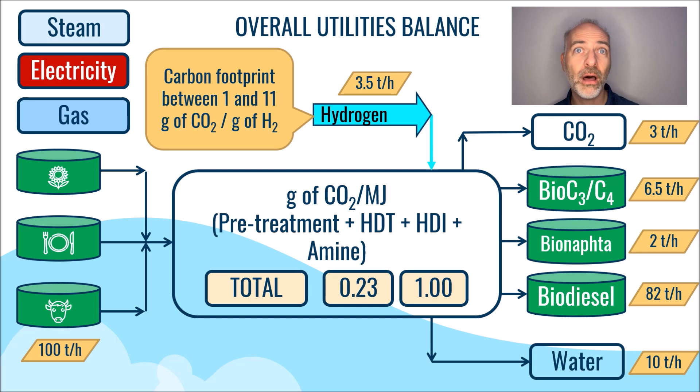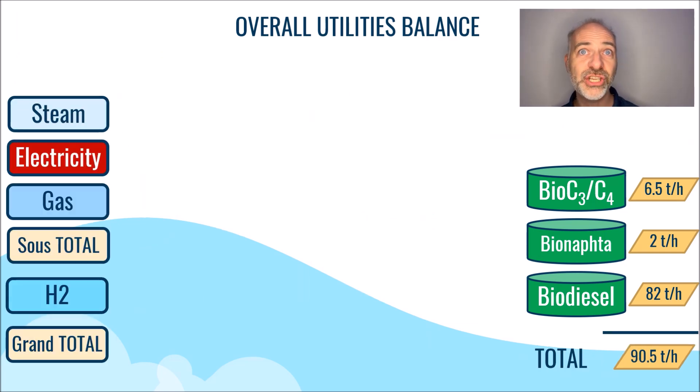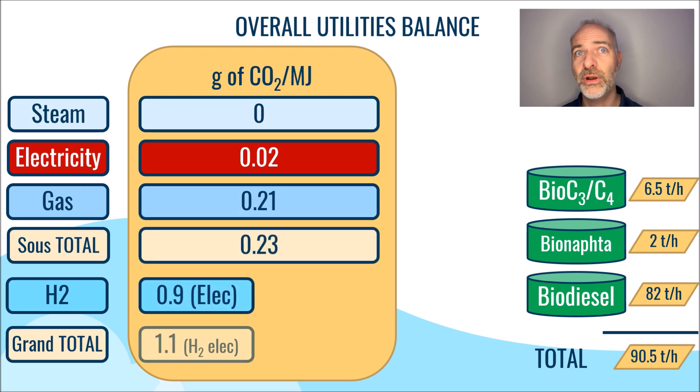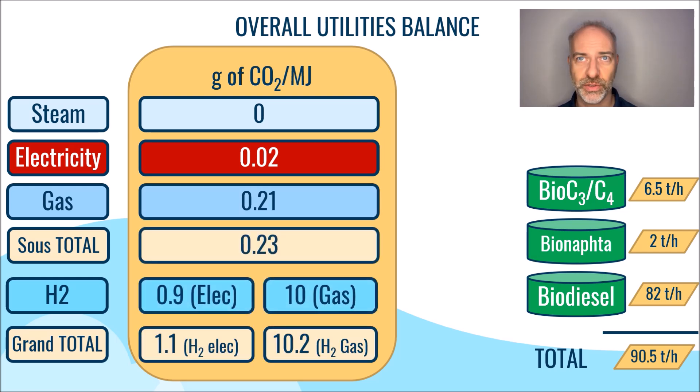From this point on, let's assume that we are producing electricity from nuclear sources for the remainder of this video. It should be noted that we consume 3.5 tons per hour of hydrogen, which we can use to calculate the amount of CO2 generated. The bottom of the page shows a carbon footprint between 1 to 10 grams of CO2 per megajoule of energy, which varies based on the hydrogen source.